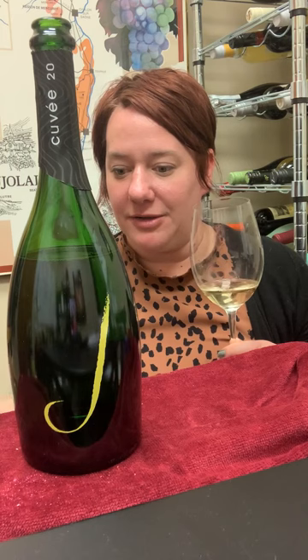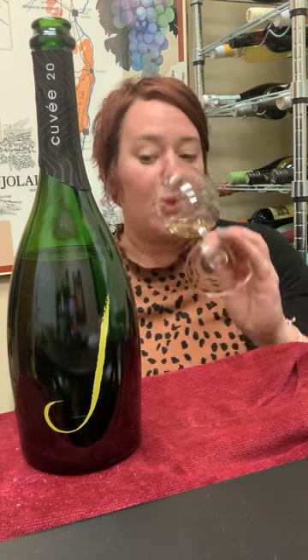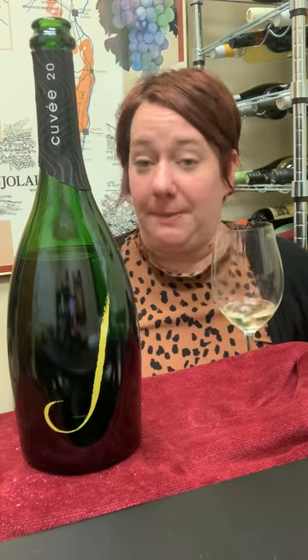It has some lovely honeysuckle, brioche, toasted almonds, and a lovely delicate bead.